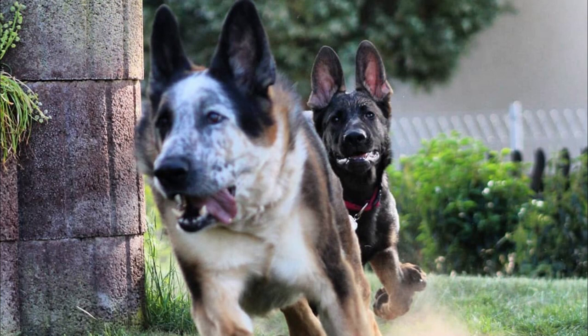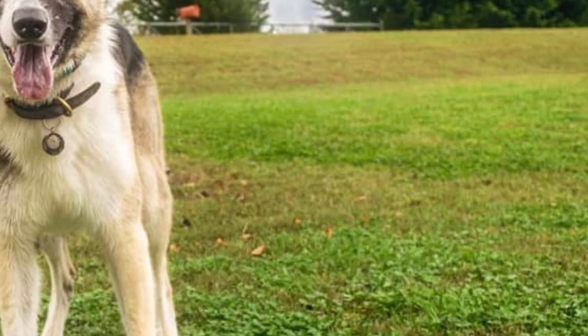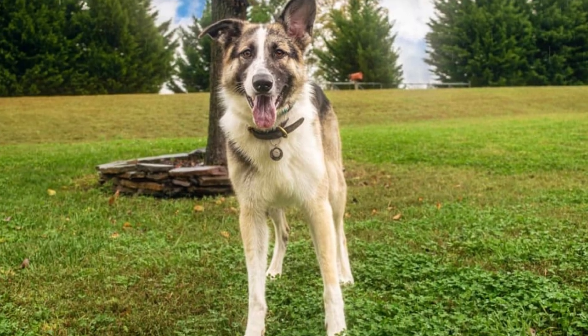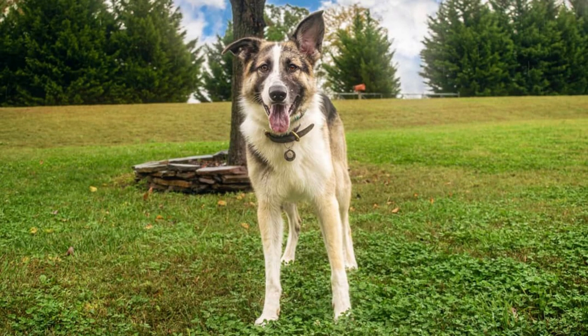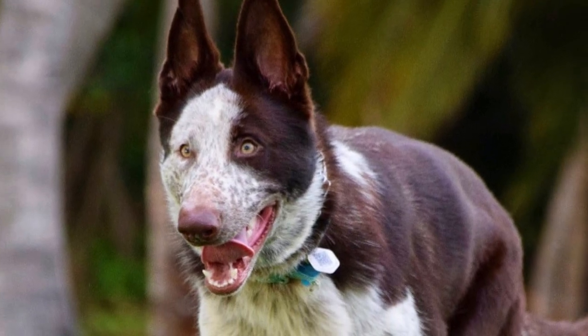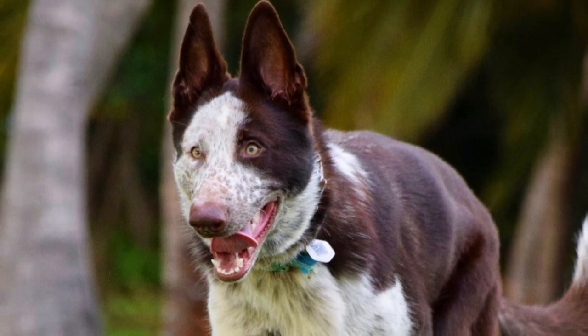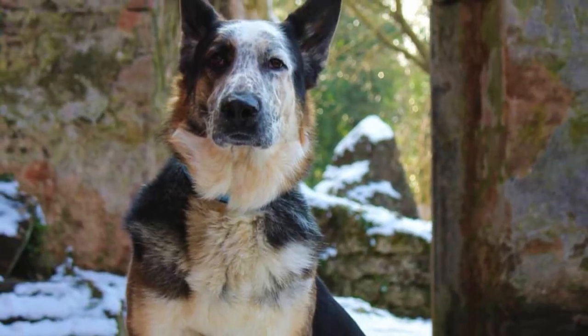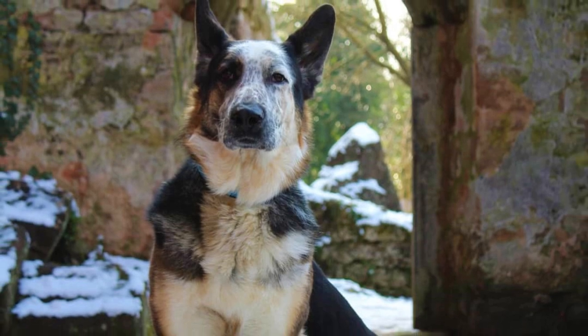The panda shepherd has a dense double coat which sheds all the time, and very heavily during shedding season. You should brush their coat on a daily basis to remove dead hair and minimize shedding. There are no other major grooming needs and these dogs do not require much bathing, only when really necessary. Just like with all dogs, you should check the dog's ears, eyes, nails, and teeth, and clip or clean them if needed.